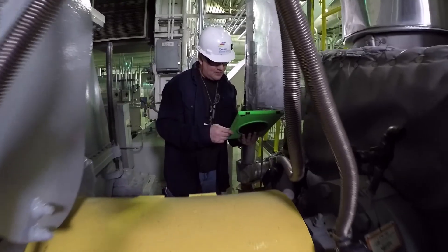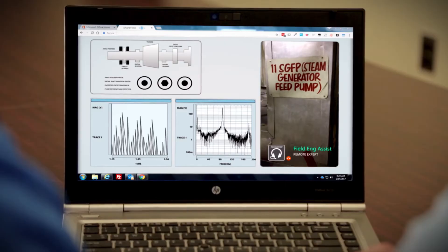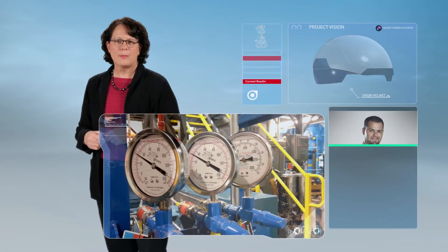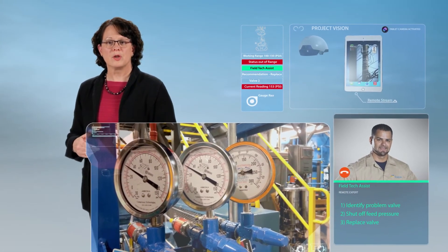Project Vision lets others see what you see from the field. "That's right Bob, I'm at Unit 1, 11 steam generator feed pump. Can you describe the shift in vibration?" Collaborate with remote experts through streaming live video. "Is there anything else we need to ensure the plan is executed safely?"